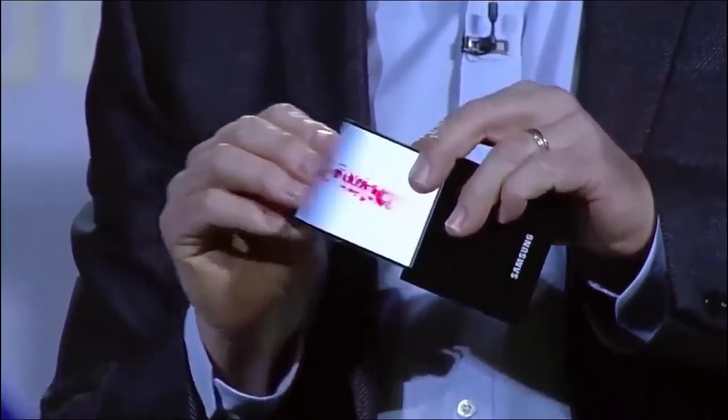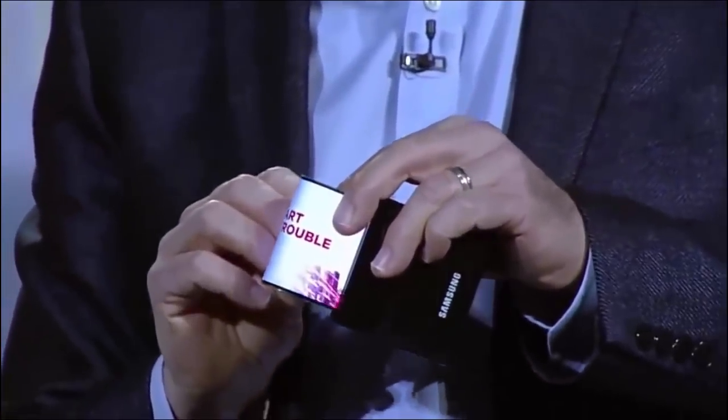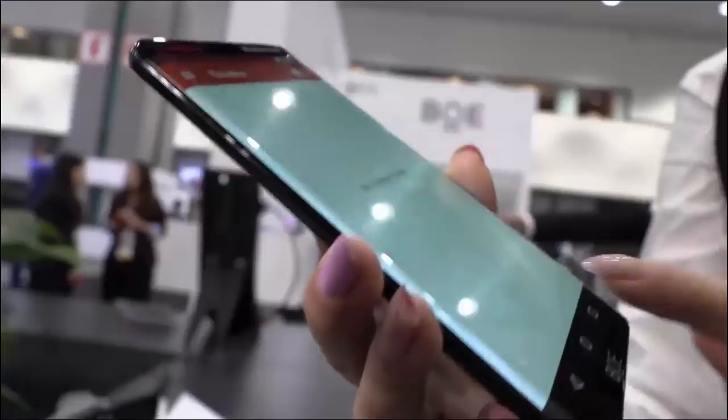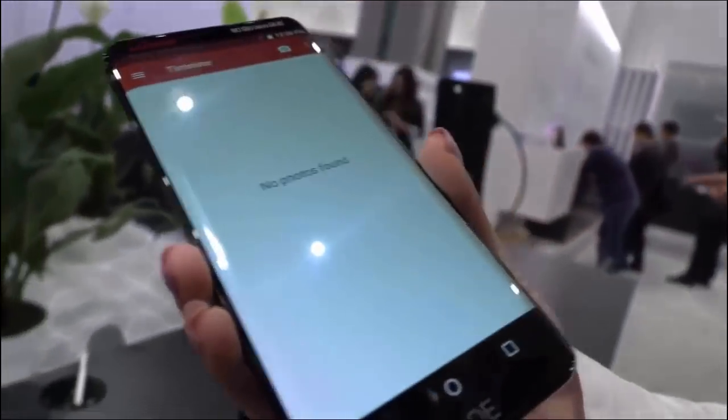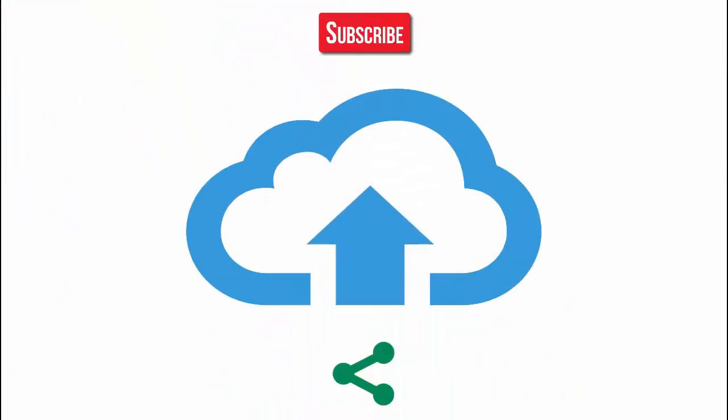Please help me by sharing this video. Your click on the like button means a lot to me. Subscribe to the channel to get my latest videos, and don't forget to subscribe to get the latest updates. Thanks a lot for your time.